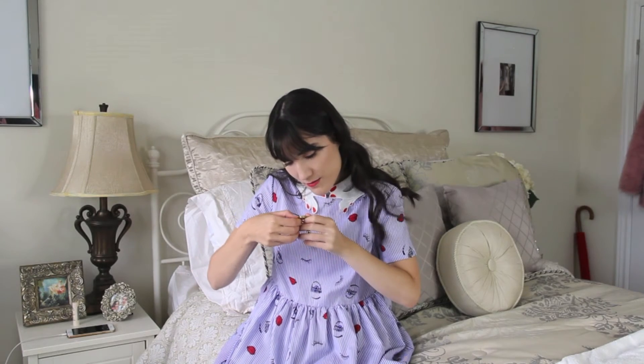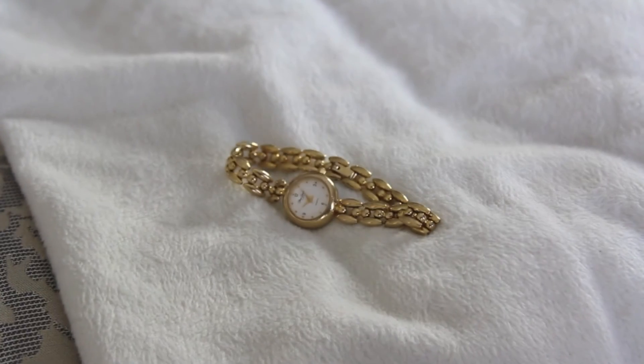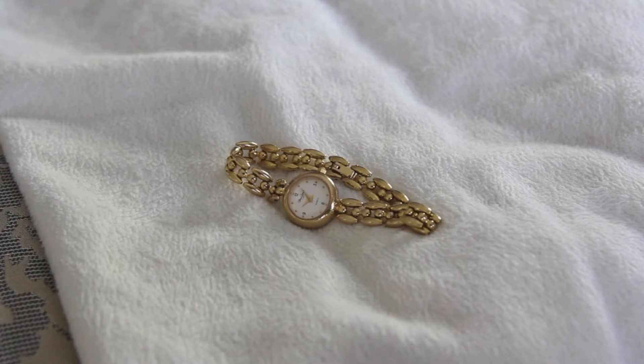I got this beautiful watch from Valley Village — only $7.99. The original brand is Pierre Lerand and it's gold with a little chain. It looks like the most typical grandma watch ever and I'm obsessed with it. It's a little big on me so I need to get it taken in.